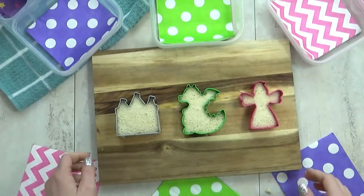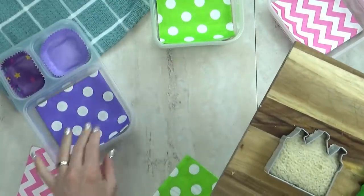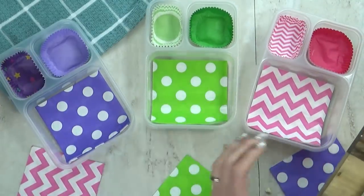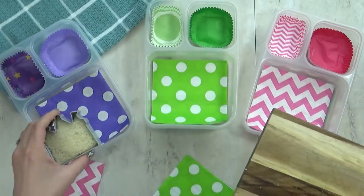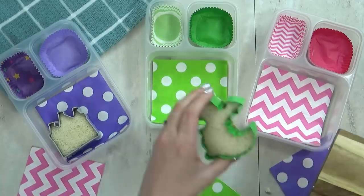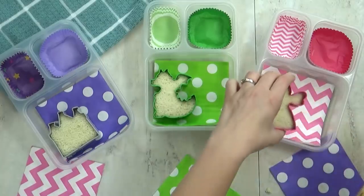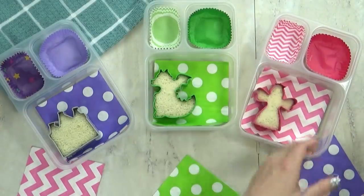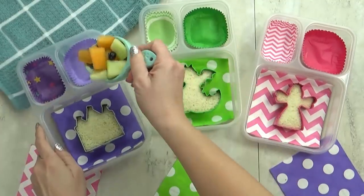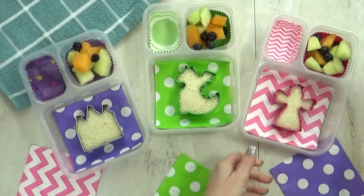I'm gonna go ahead and put a poll right here because I'd like to know how many of you can still take peanut butter to school. I've already added some really cute napkins and cupcake liners — I usually find these items at the Dollar Tree and at Party City. They are such an easy and inexpensive way to make the lunch boxes look a lot more fun. Now moving on to the fruit — I'm gonna add sort of a fruit salad here with honeydew melon, cantaloupe, and a few blueberries.